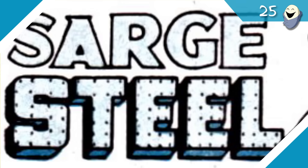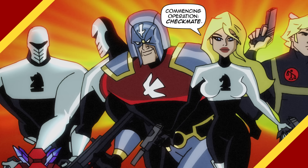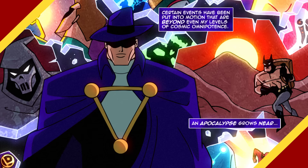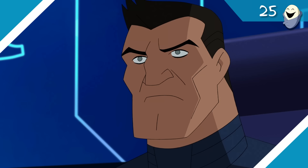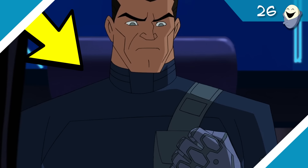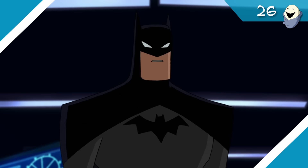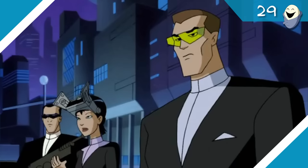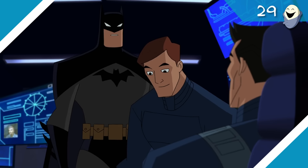So this guy — Sarge Steele — a Charlton Comics classic. He's been around since 1964 as a member of the CIA, Wonder Woman's Department of Meta-Human Affairs boss, an agent of Checkmate, you name it. Shameless plug: Checkmate is an organization currently featured in our original online webcomic Legacies of the DC Animated Universe, covering the time period between JLU and Batman Beyond — link in the description! Sarge Steele is also voiced by John DiMaggio, who ironically voiced Bender on Futurama. See, because Sarge Steele has a metal hand, like Bender.